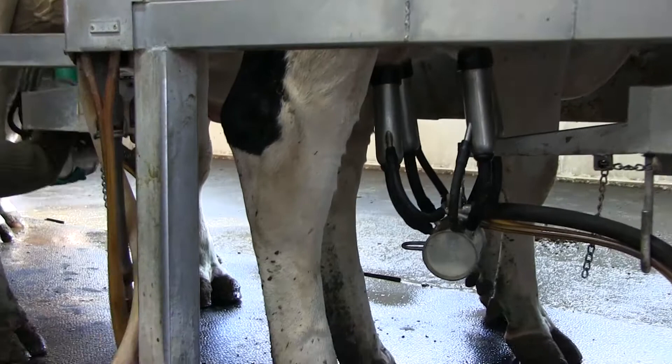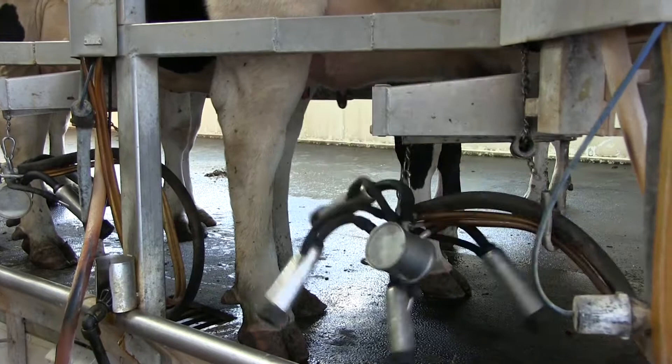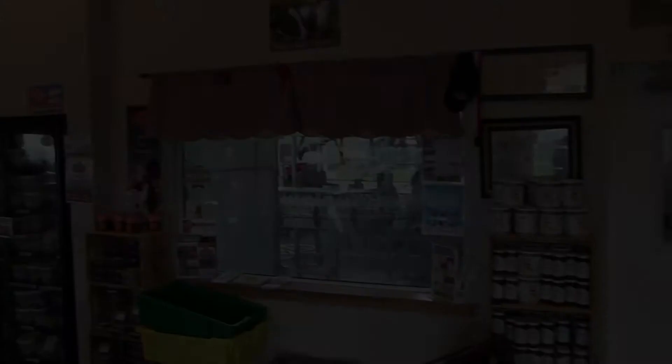Look at the milk that's on them. And then when we're done, we put another iodine on them to keep them sanitized when they go out into the other room. Our cows average around 90 pounds a day, which is a little over 10 gallons a day each cow makes. We've learned how to do it right and efficiently.